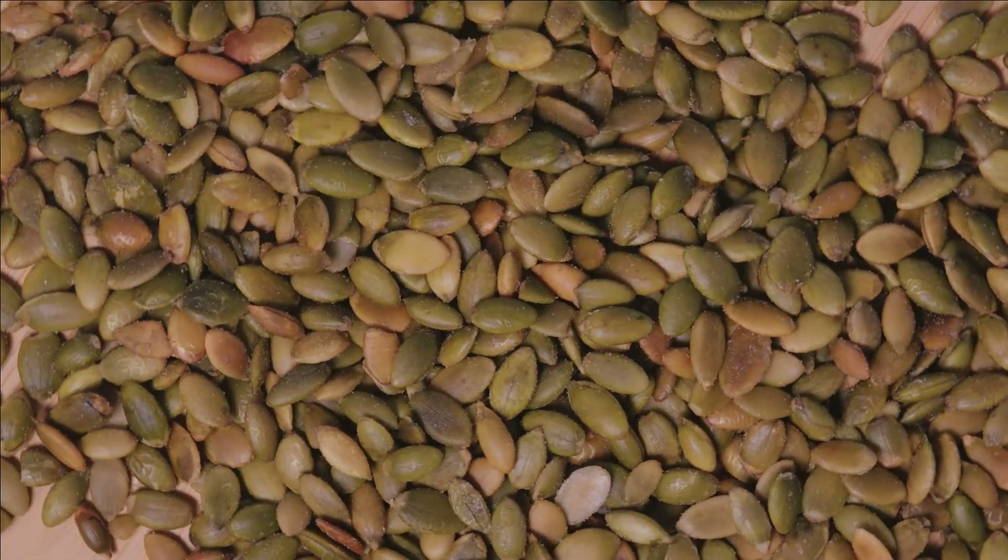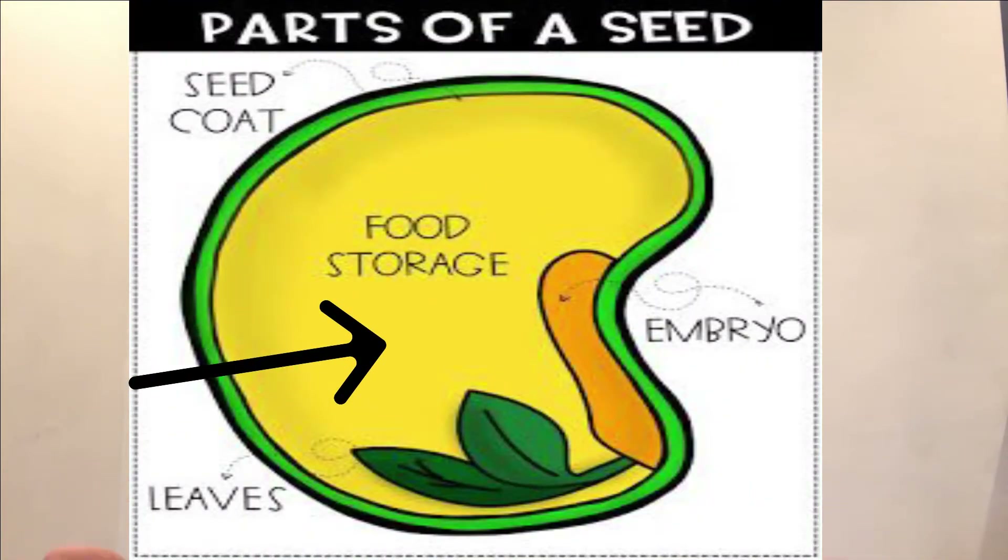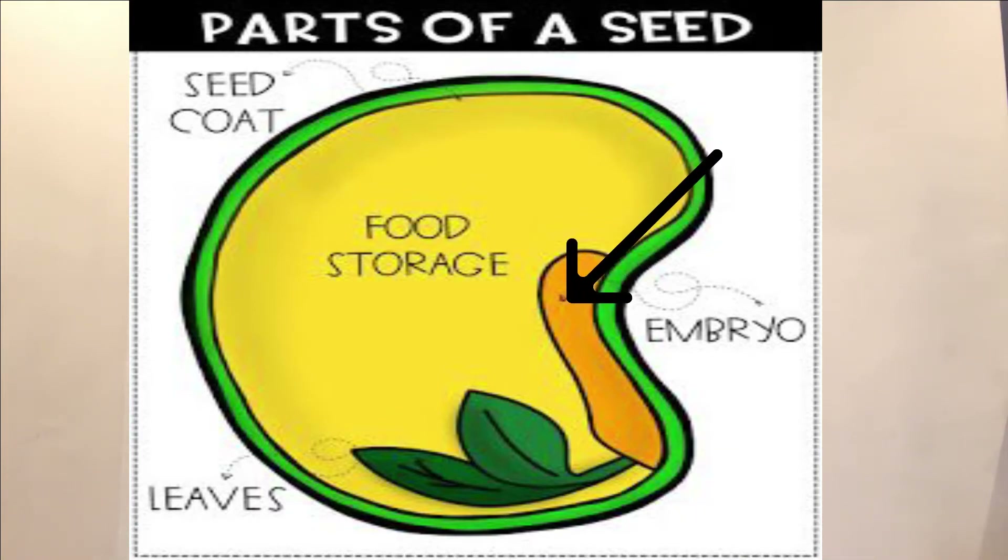Let's look at the inside of the seed. There are a few parts of a seed. One part is the seed coat, which covers the outside of the seed. This keeps the seed warm and protected, just like your winter coats keep you warm and protected from the weather. Another part of the seed is the food storage, which stores nutrients for the tiny plant called the embryo before the baby plant can make food for itself.